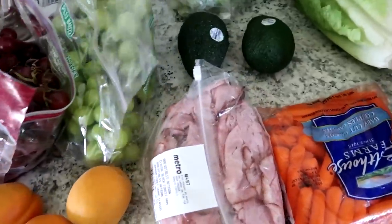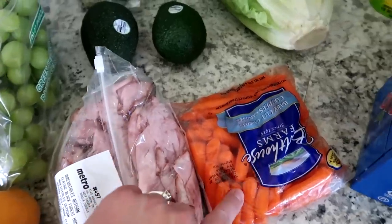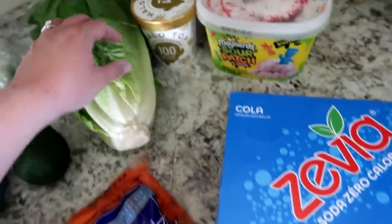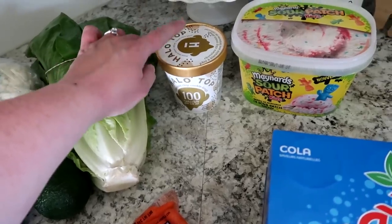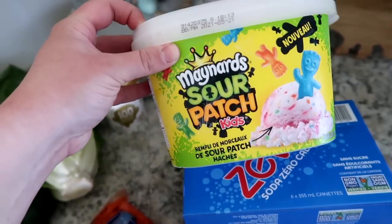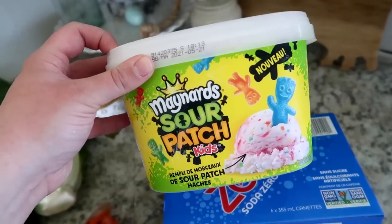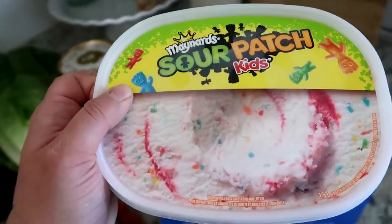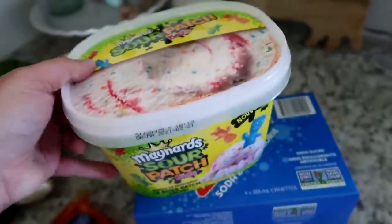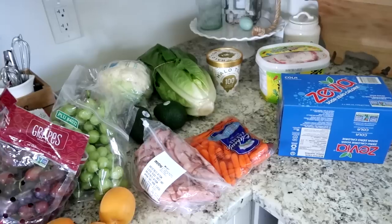We got a cauliflower, two avocados, deli ham, baby carrots, romaine lettuce, and Zevia — love Zevia. Then I got a Halo Top chocolate chip cookie dough ice cream. My husband promised the kids ice cream and they picked out sour patch ice cream. He can't even stomach the thought of eating it, but they are super excited about it!